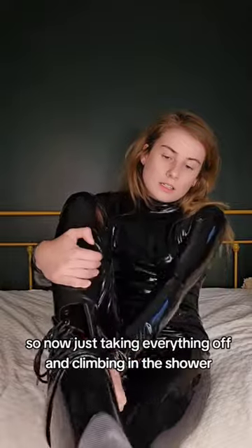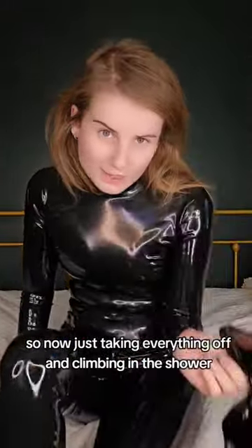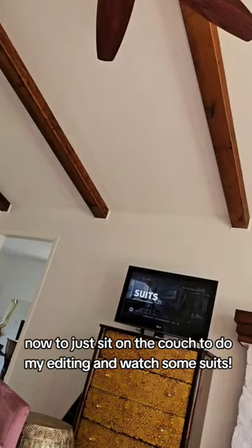All done filming, so now just taking everything off and climbing in the shower. Now to just sit on the couch to do my editing, which is pretty cool.